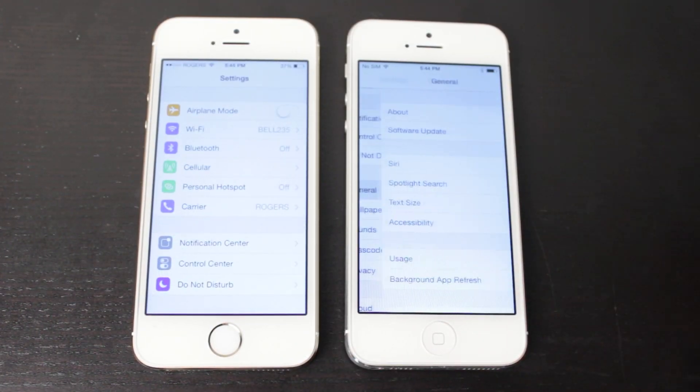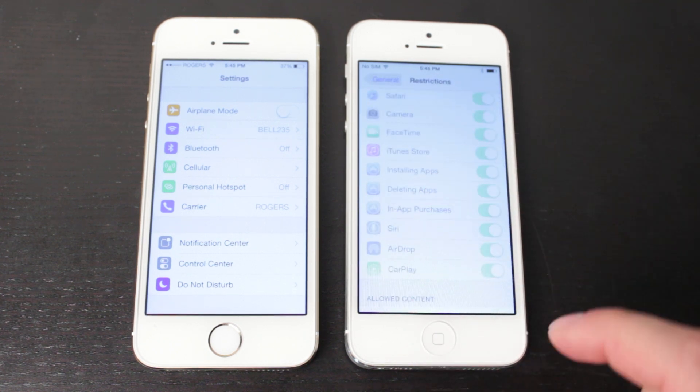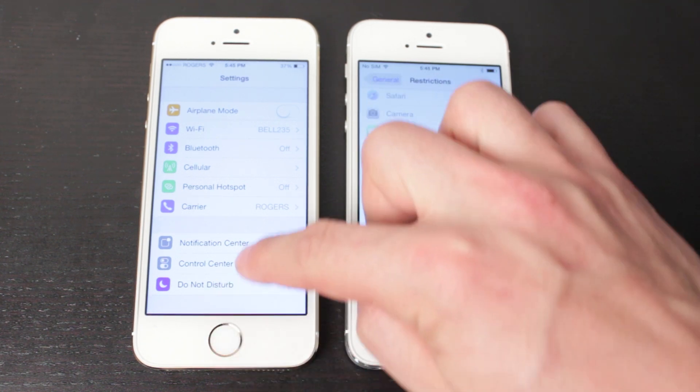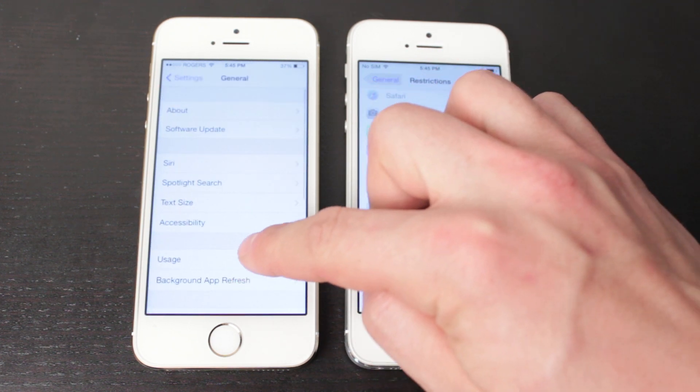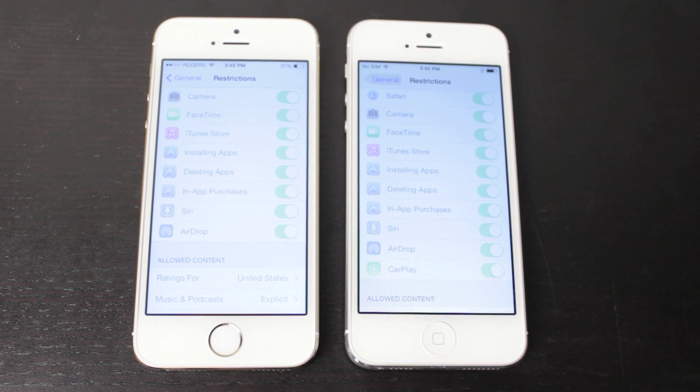Moving to the Restrictions section: if you go to General and down to Restrictions, you'll notice there's a new setting called CarPlay, which isn't present in iOS 7.0.6. Once CarPlay becomes available to the public, you'll be able to enable or disable it and add it to your restrictions.